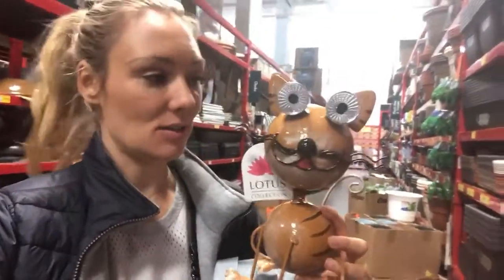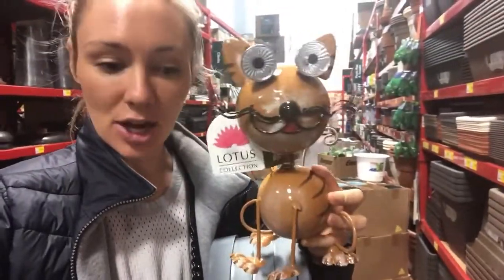Solar-powered garden lights — just put this in direct sunlight for eight hours and it is fully charged. They also have a matching one in the shape of a dog.